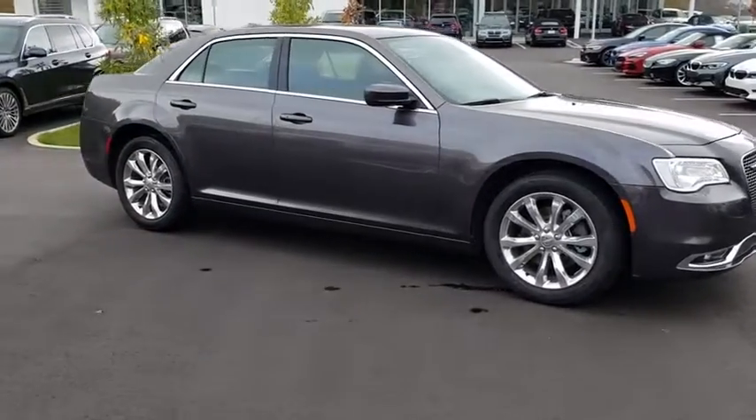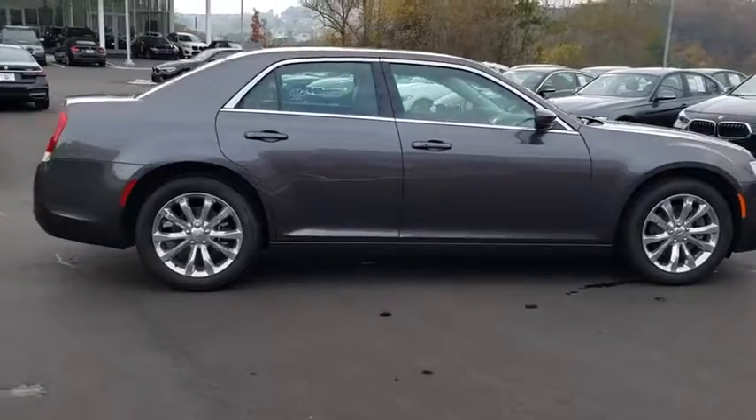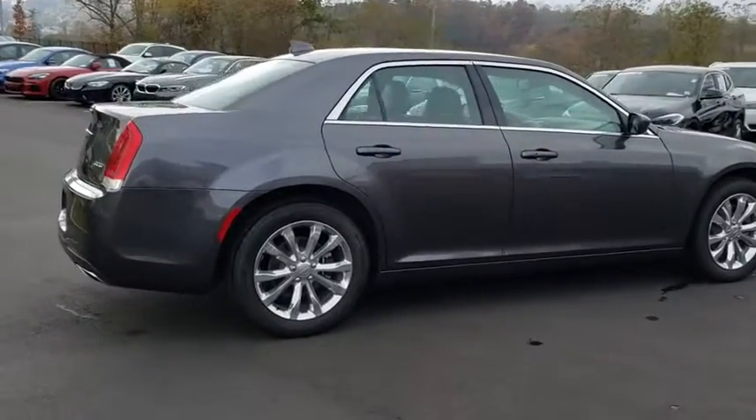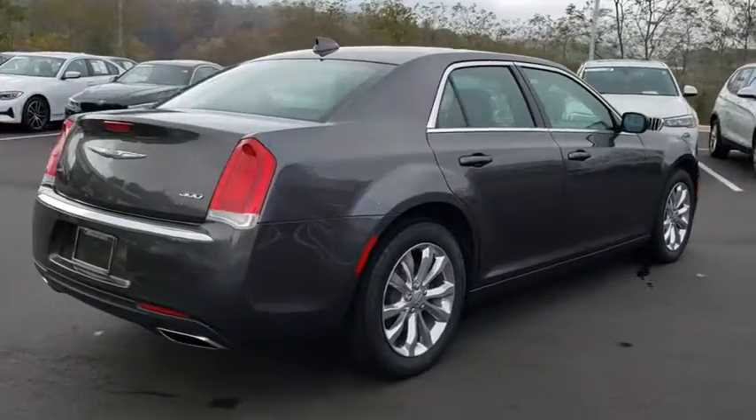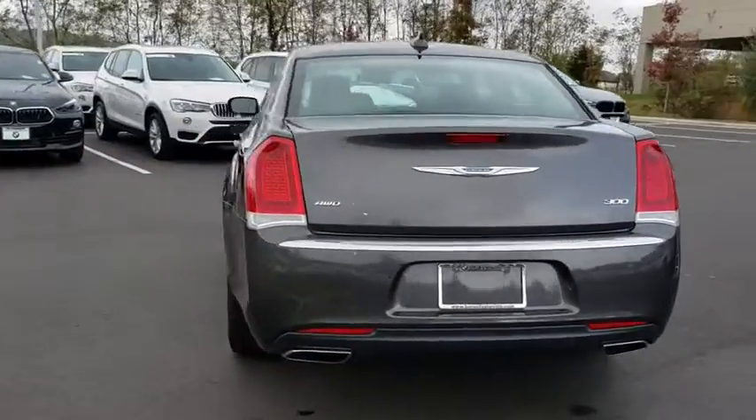Looking for the right vehicle? Check out the 2017 Chrysler 300. The Chrysler 300 combines sport and luxury in one unique and powerful package. If you're looking for elegance and performance, the 300 delivers.